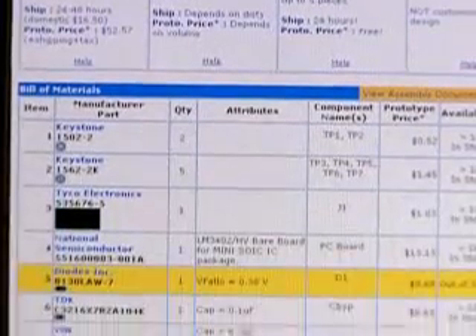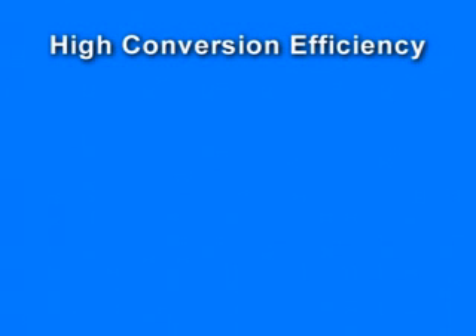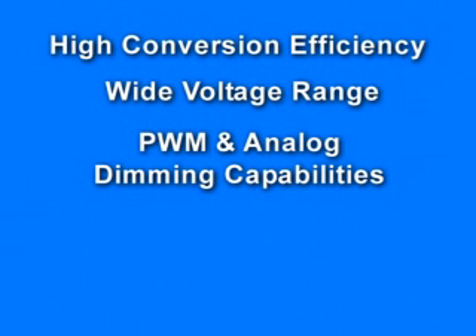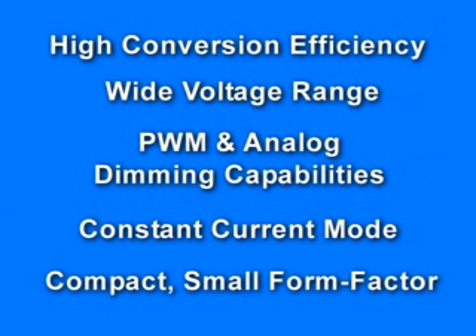National's high brightness LED drivers offer some unique and innovative features, including high conversion efficiency to reduce power consumption and prevent overheating of LED systems, a wide voltage range that supports long strings of LEDs from a variety of power sources, pulse width modulation and analog dimming capabilities to allow you to easily adjust LED brightness, constant current mode to ensure consistent LED color and brightness, and these products are available in small packages requiring minimal external components to help you reduce the overall bill of materials and design time.